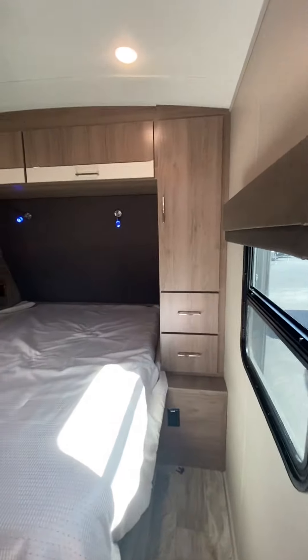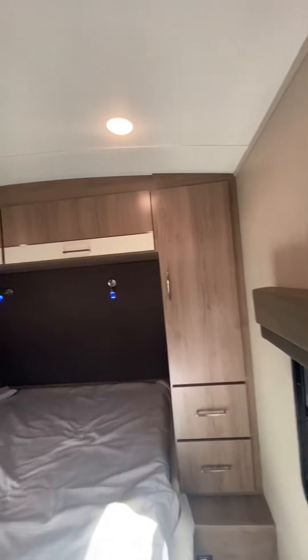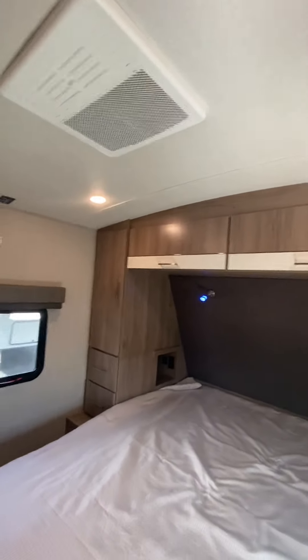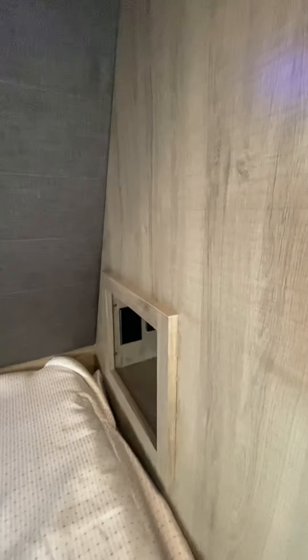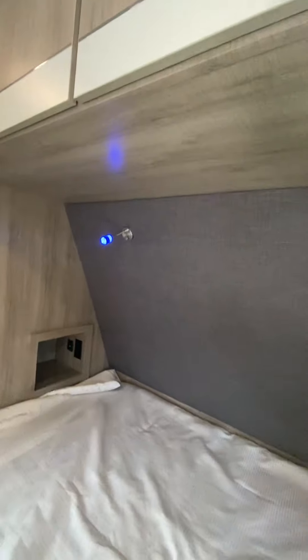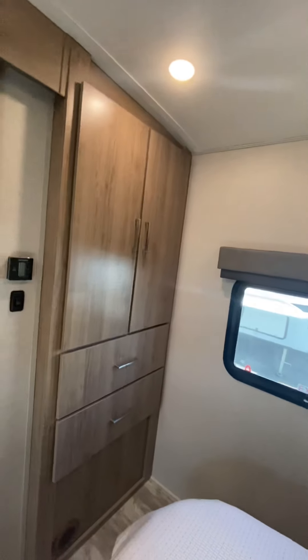Coming into the bedroom, queen size bed with the wardrobe and drawers on either side as well as storage above. You have cubbies on both sides with USB and outlets to charge your devices. Reading lights above so you're not disturbing your partner, and an additional wardrobe and drawers at the foot of the bed.